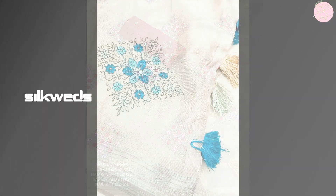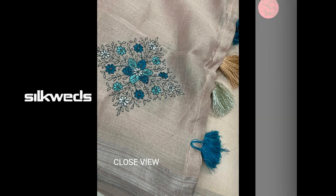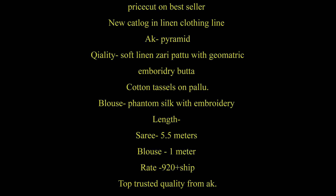Resellers and customers can join our linen saris group — the group link is given in the description box. Now we are watching another set of linen saris.